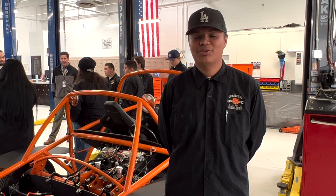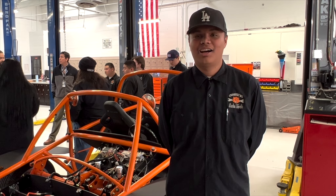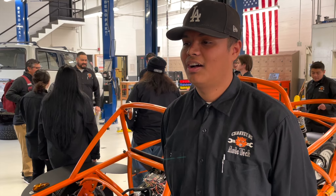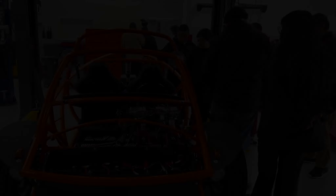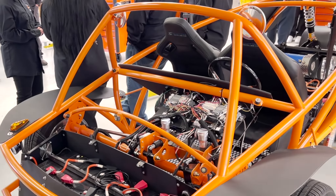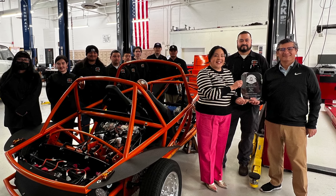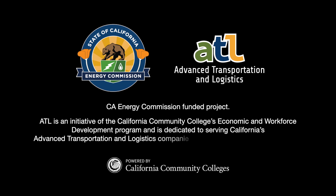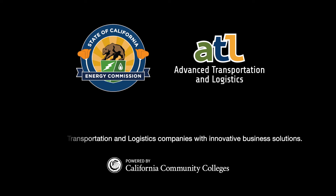The way I've benefited from working on this electric vehicle, it showed me many ways how advanced these vehicles are getting with their wiring. My future plans are to go to Citrus College and apply for the automotive industry.